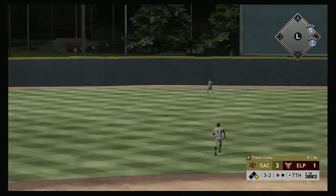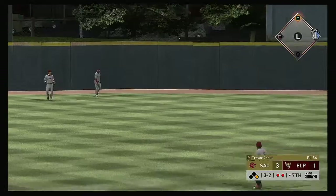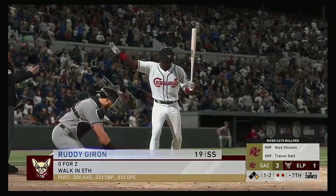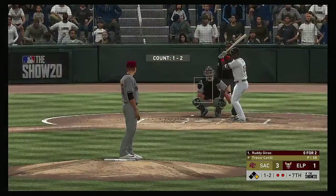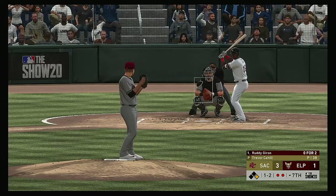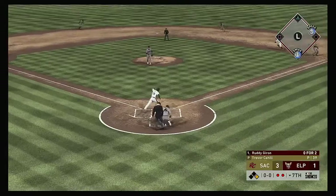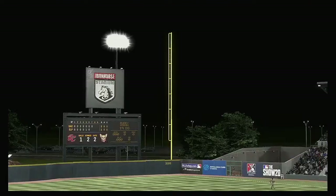Lifted in the air out towards left center — center fielder giving chase, he makes the play. Really had to hustle to get to that one — two gone now. Into the box — it was a walk in his last trip. Set to deal on a ball and two strikes. Swing and a miss, got him reaching, and that ends the inning.